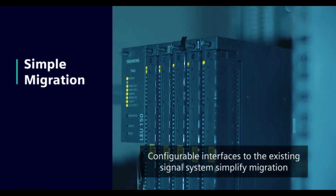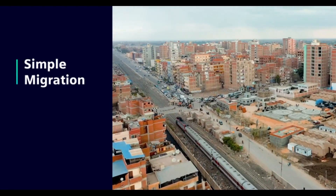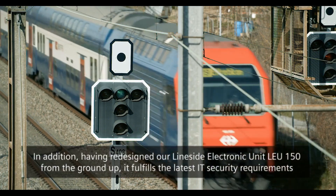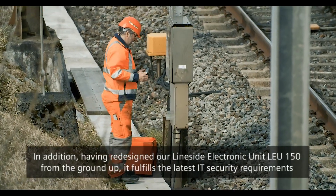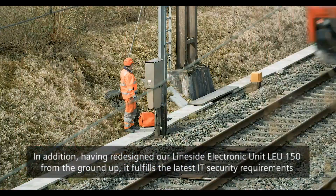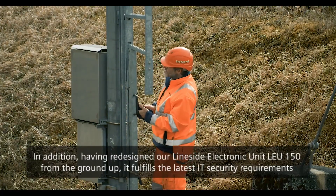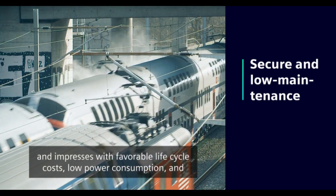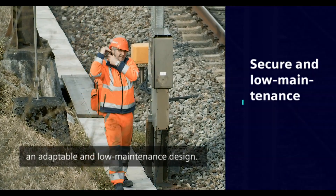Konfigurierbare Schnittstellen zum bestehenden Signalsystem vereinfachen die Migration und lassen sich äußerst kostenoptimiert und effizient realisieren. In addition, having redesigned our Line-Side Electronic Unit LEU-150 from the ground up, it fulfills the latest IT security requirements and impresses with favourable life-cycle costs, low power consumption and an adaptable and low-maintenance design.